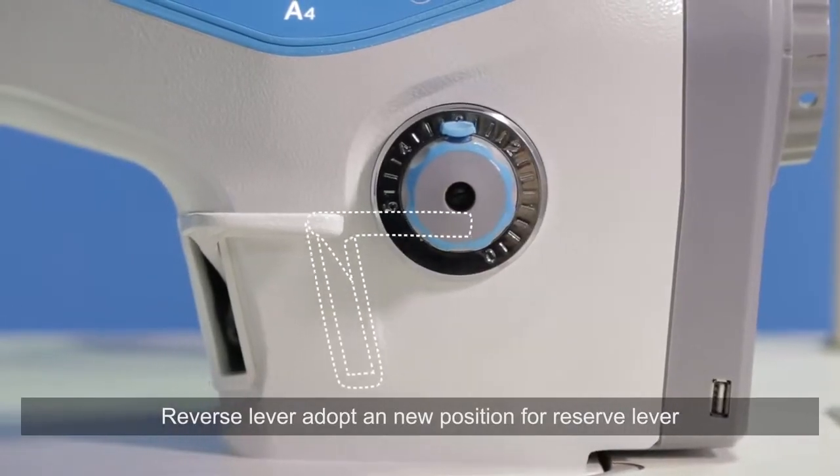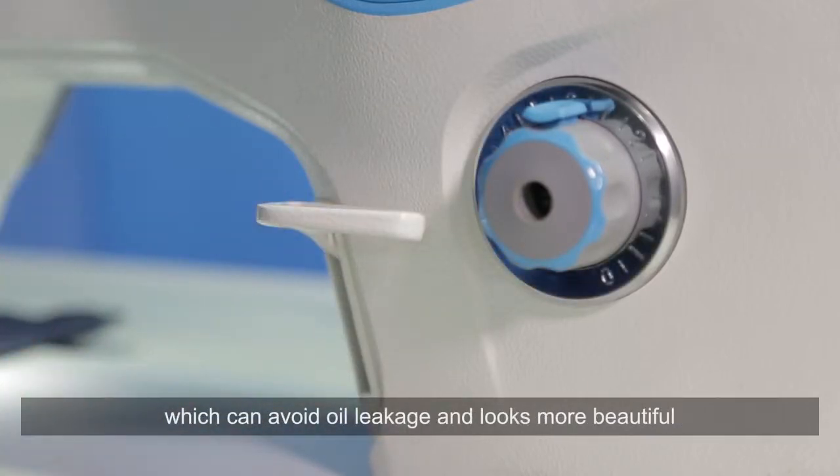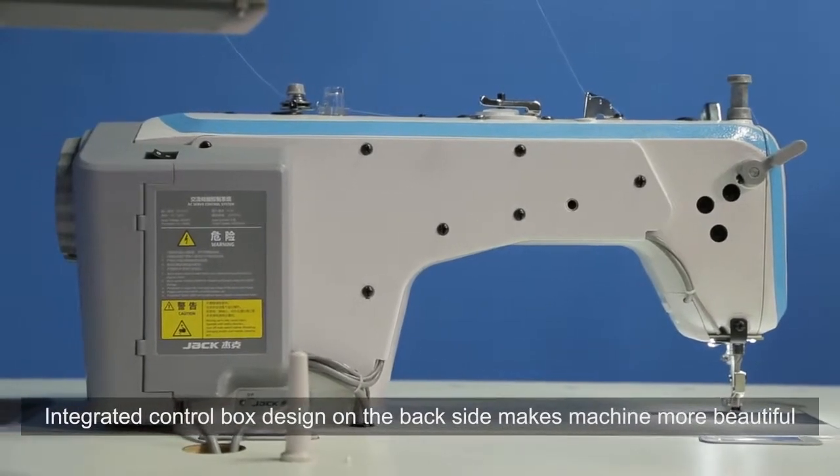The reverse lever adopts a new position, which can avoid leakage and looks more beautiful. The integrated control box design on the back side makes the machine more beautiful.